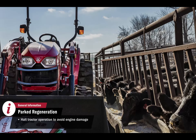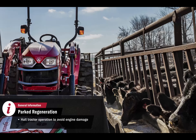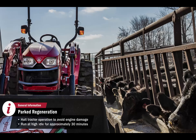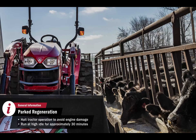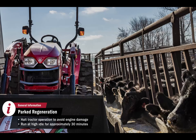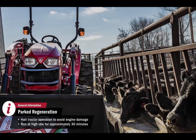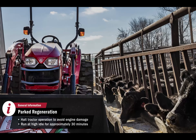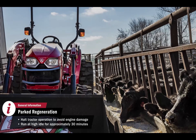For a parked regeneration, tractor operation needs to come to a halt to protect the engine. The tractor should be parked and allowed to run at high idle for approximately 30 minutes until the diesel particulate filter is cleaned. Parked regeneration is an avoidable situation if the operator acknowledges the automatic regeneration indicators when they are displayed on the dash.